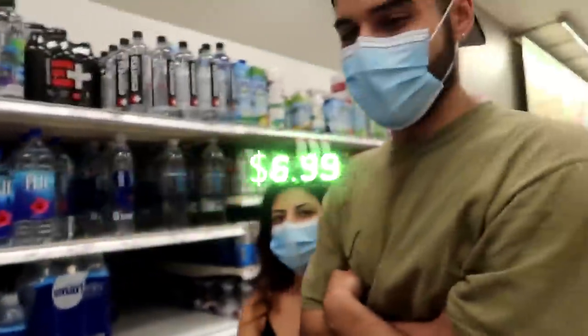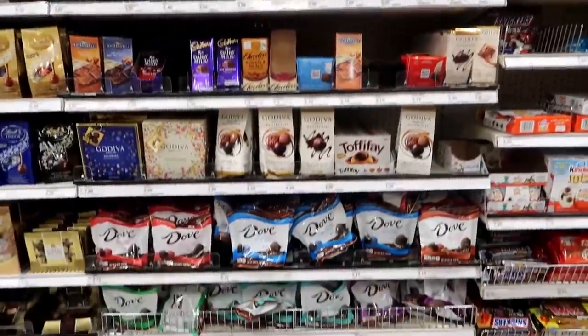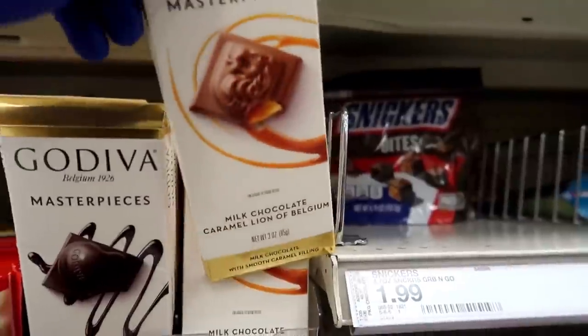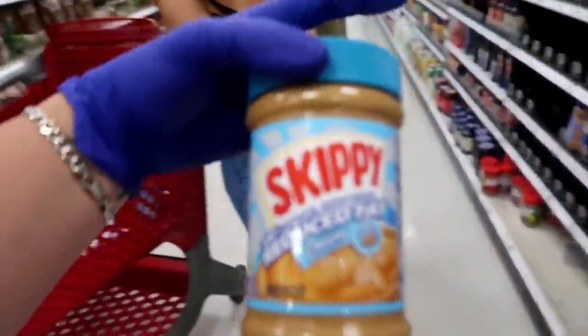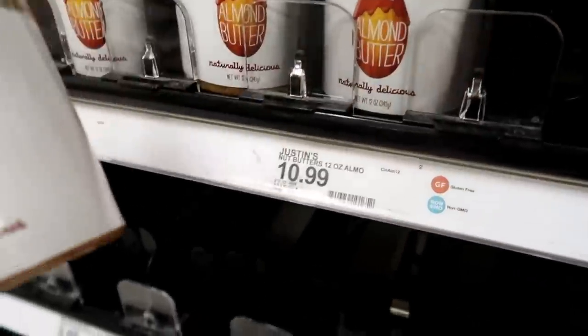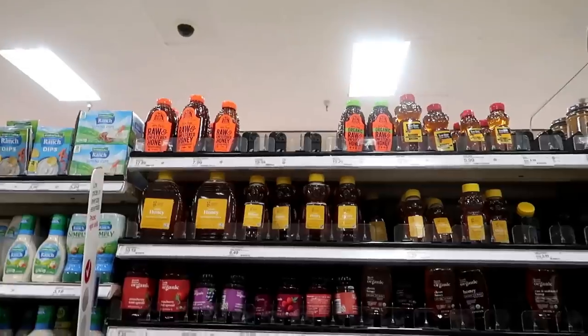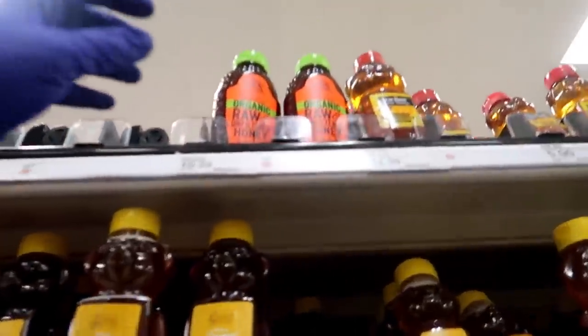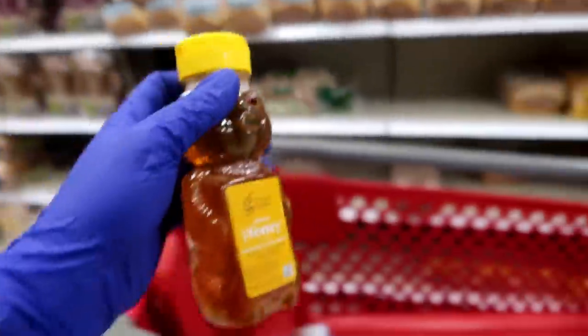$6.99 for this — it's literally just water. And then $2 Skippy peanut butter versus $11 almond butter. Let's see if Brandon will know the difference. Then $11 honey versus the cheaper one. Cheap and expensive honey.